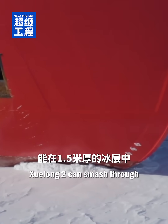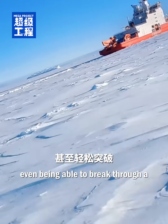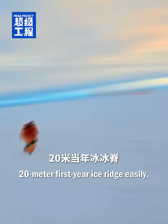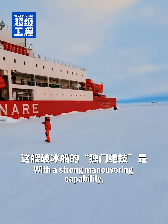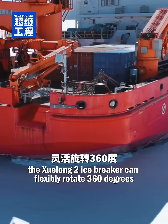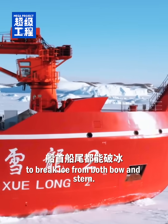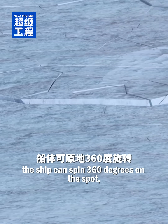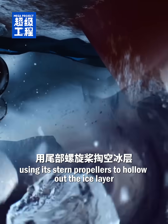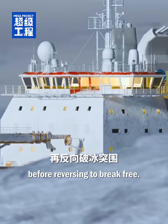Xuelong-2 can smash through 1.5 meter thick ice continuously, even being able to break through a 20 meter first-year ice ridge easily. With strong maneuvering capability, the Xuelong-2 icebreaker can flexibly rotate 360 degrees to break ice from both bow and stern. When stuck at an ice ridge, the ship can spin 360 degrees on the spot, using its stern propellers to hollow out the ice layer before reversing to break free.